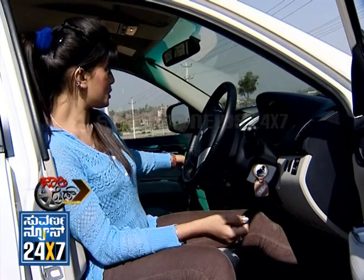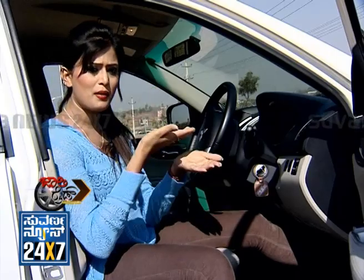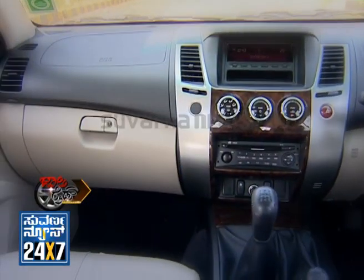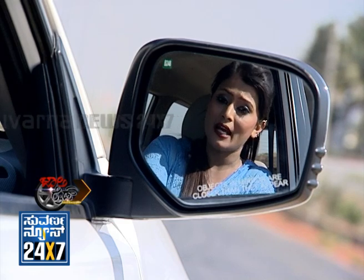There are small storage places and double armrests with double compartments for space. There are also electrically adjustable, automatic, foldable side mirrors.